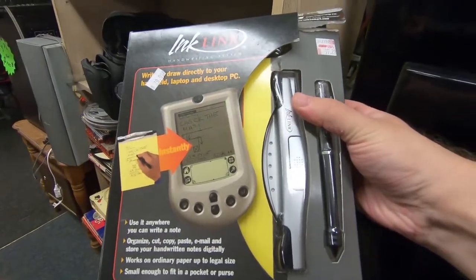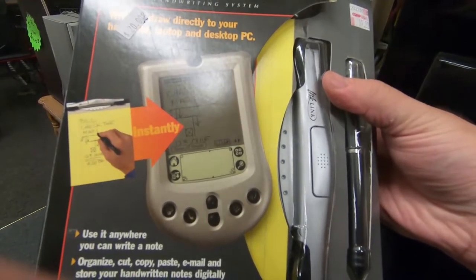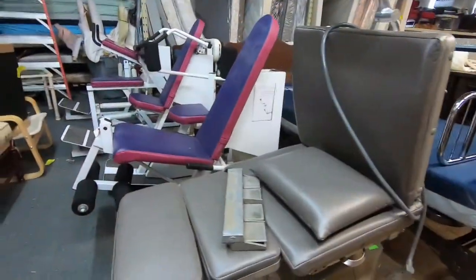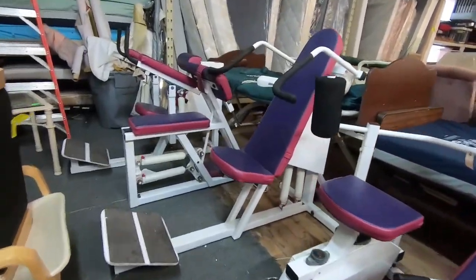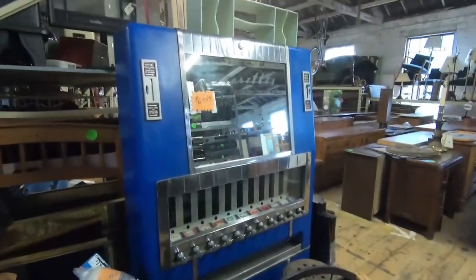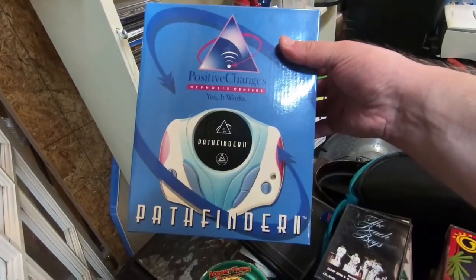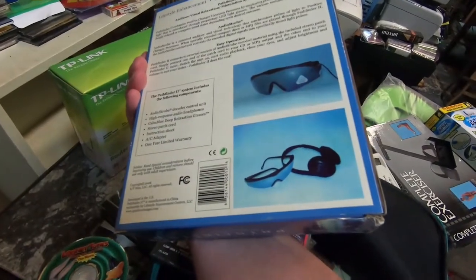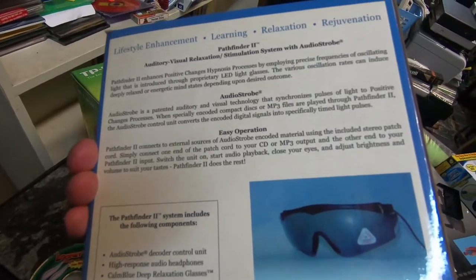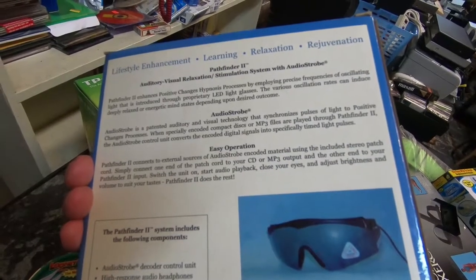Looks like a pen with an adapter that allows you to write on any surface that that big gray thing can attach to, and it shows on your computer or even on the now-dead pocket PCs. $20 is too high for an old gimmick though. Somebody had a lot of equipment, or somebody lifted a senior center. Check this out — this old cigarette machine is still sitting here. This looks like software in a sturdy box but nope — it's called the Pathfinder 2, which gives you positive hypnosis change through oscillating light using proprietary LED lights. It will help with learning, relaxation, rejuvenation, or even a life-ending seizure.